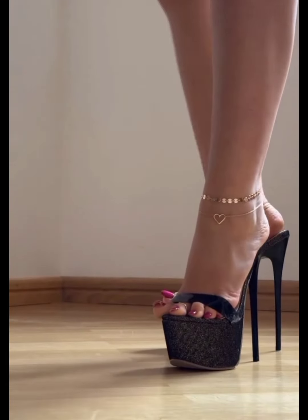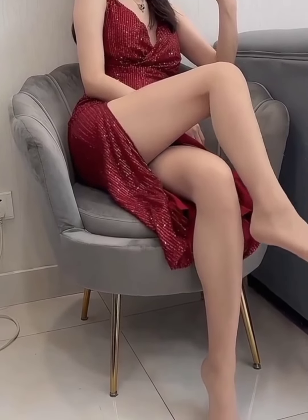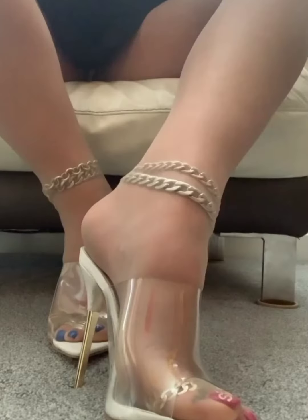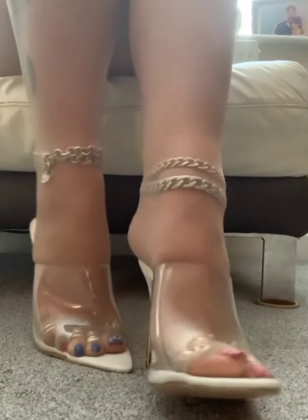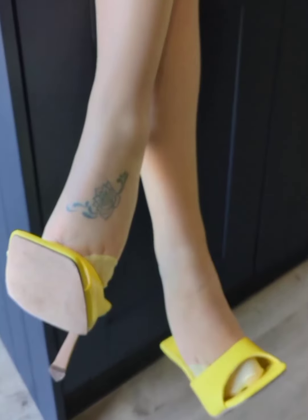And another bonus is better grip. The open-back design of mules can make them a little tricky to walk in, especially if your feet slip inside the shoe. But with a pair of stockings, especially those with a slight texture, you get that extra bit of grip that keeps everything in place.